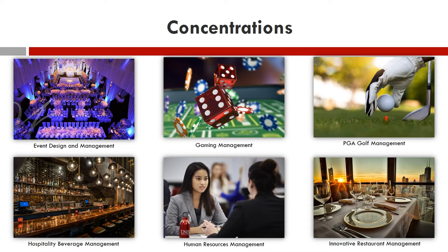Examples of our concentration areas are Event Design and Management, Gaming Management, Professional Golf Management, Hospitality Beverage Management, Human Resources Management, or Innovative Restaurant Management. Concentration courses will fulfill the Hospitality College elective section and must be completed with a C or better grade.